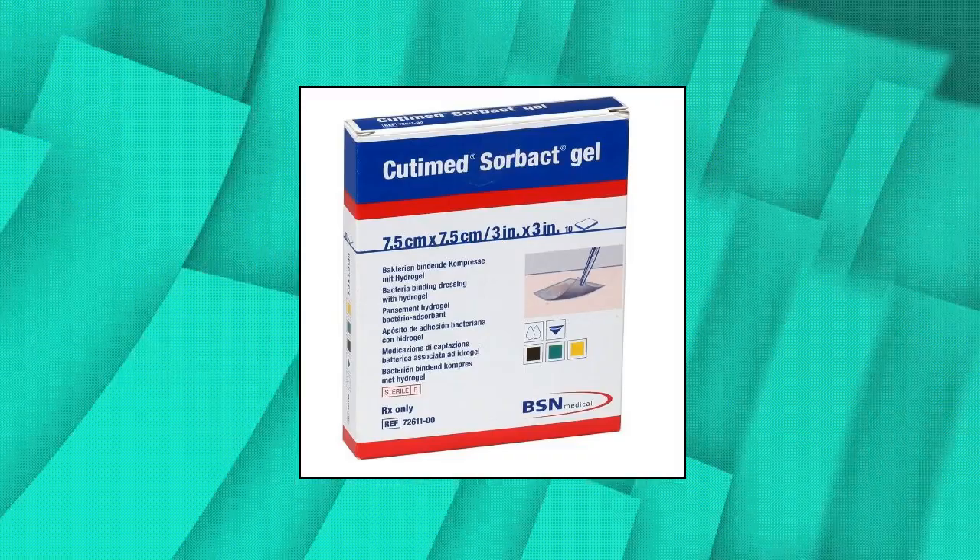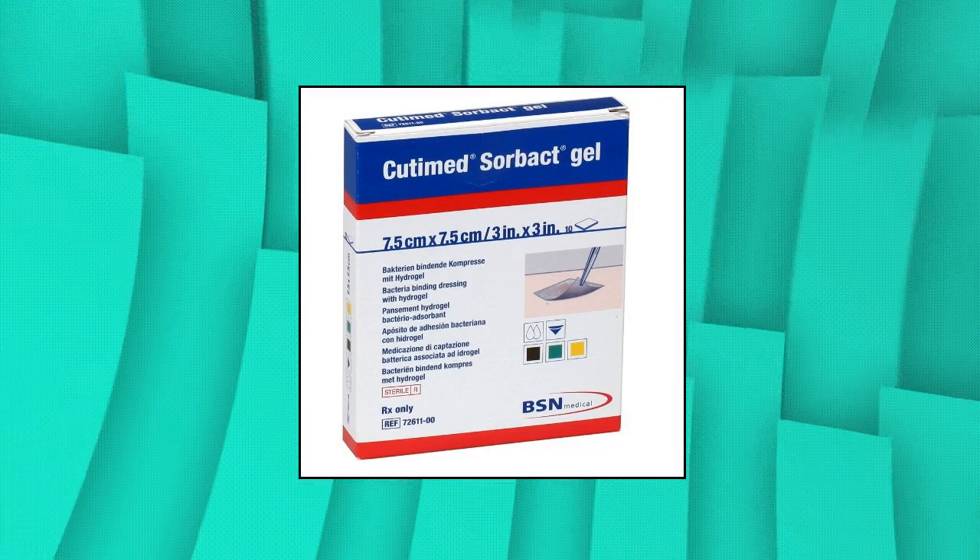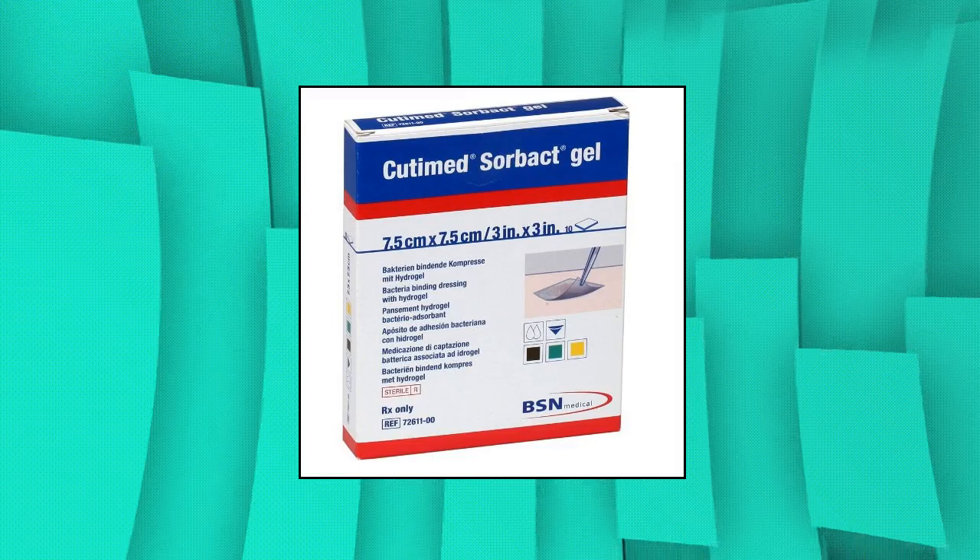BSN Medical Job's 7261100 Cut Time Soar-backed Antimicrobial Hydrogel Dressing. Package Weight: 1 pound. Country of Origin: Sweden. Part No. 7261100. Combines WCL with preservative-free hydrogel.